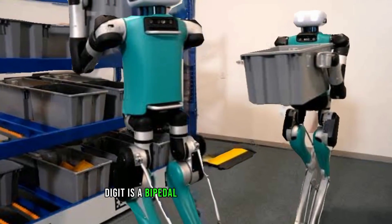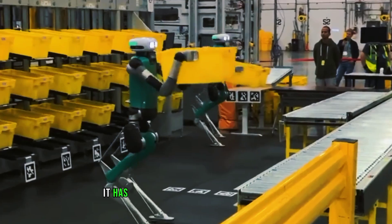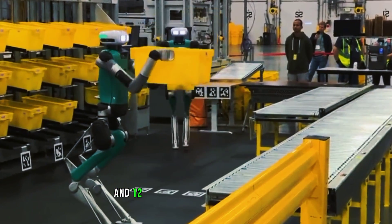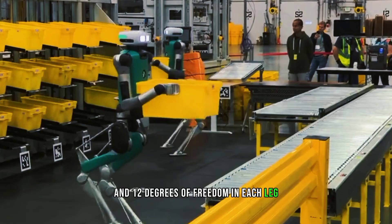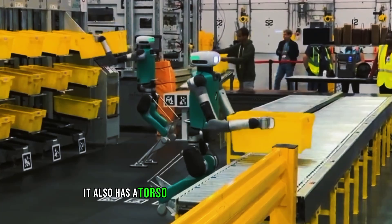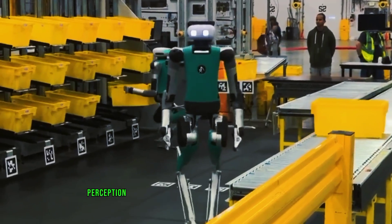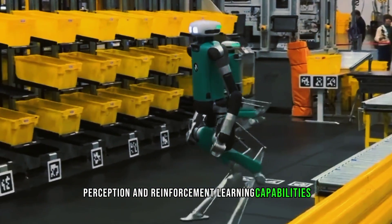Digit is a bipedal robot that stands 5 feet 1 inch tall and weighs 99 pounds. It has 4 degrees of freedom in each arm and 12 degrees of freedom in each leg, giving it a total of 32 degrees of freedom. It also has a torso that houses two multi-core CPUs and a modular payload bay that can support additional perception and reinforcement learning capabilities.